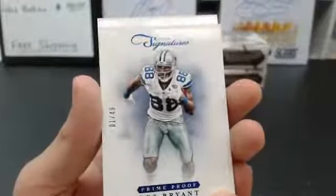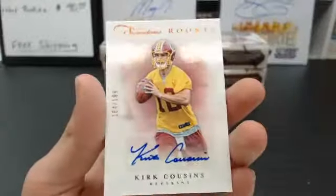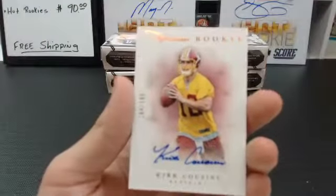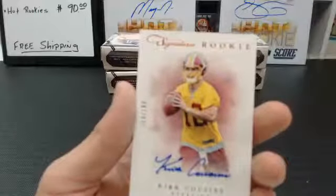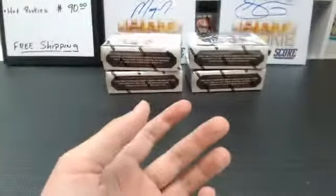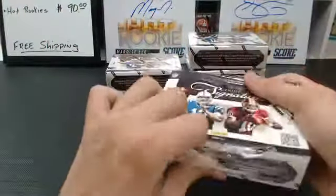And the autograph — we got Prime Signatures Rookie. That's a nice one. Washington Redskins, Kirk Cousins. To $1.99, Washington Redskins. We got the Redskins going out to you — nice card there. Might get some playing time this year, who knows.